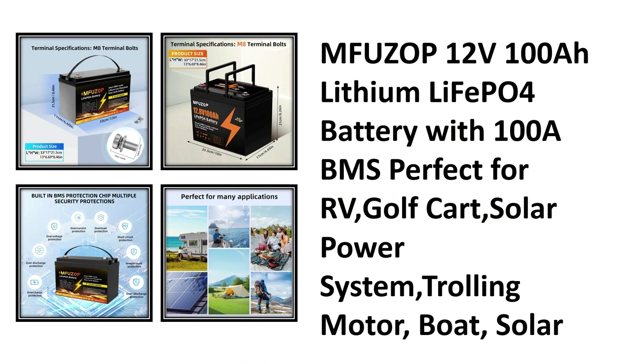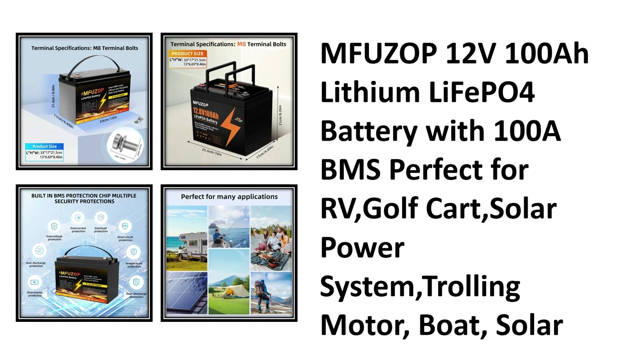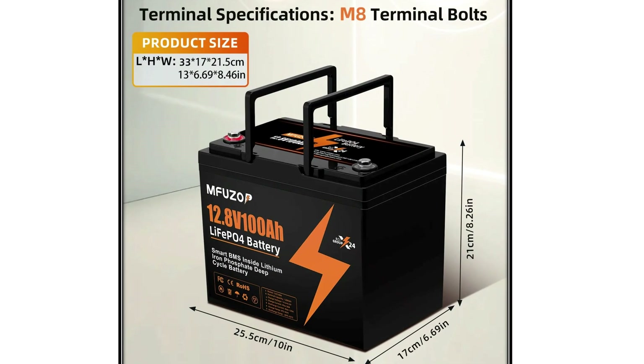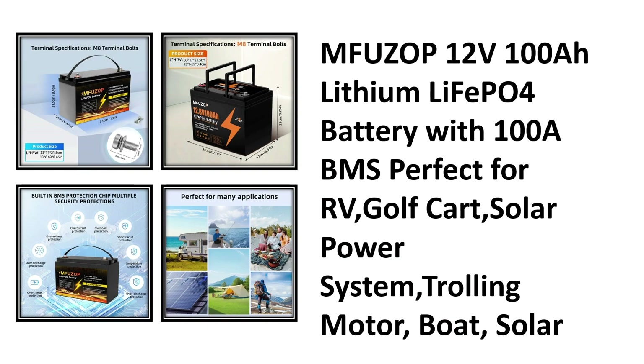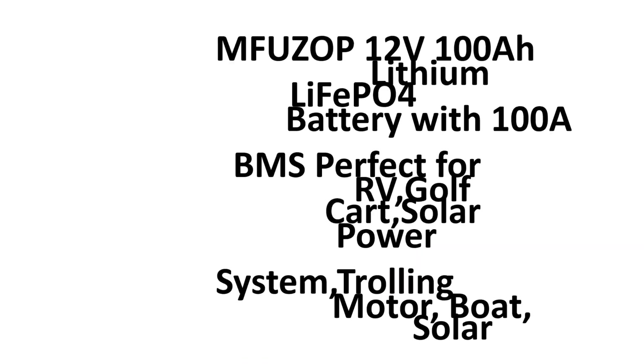In second place at number two, the MFU ZOP 12V 100 amp-hour lithium LiFePO4 battery. Equipped with a 100A BMS, it's perfect for RVs, golf carts, solar systems, trolling motors, and boats — a solid choice for everyday reliability and efficient power.